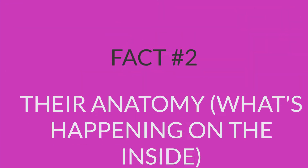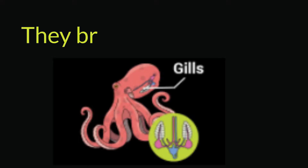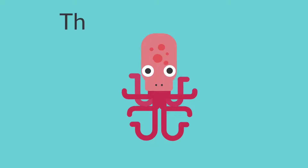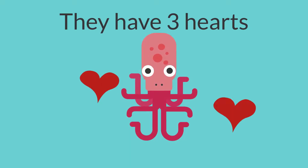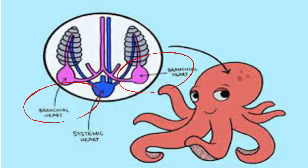Fact number 2: their anatomy — what's happening on the inside? Octopuses have blue blood. They breathe through gills like fish. They have three hearts. The central heart circulates blood to the organs and muscles, and the other two hearts pump blood through the gills.